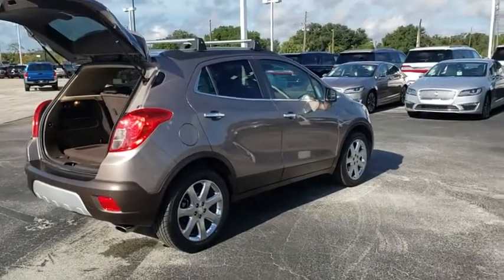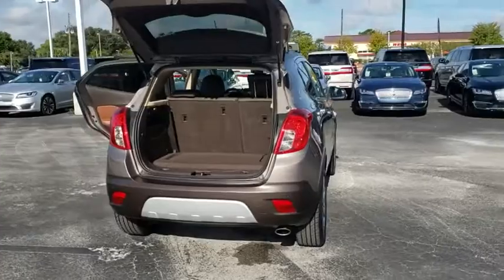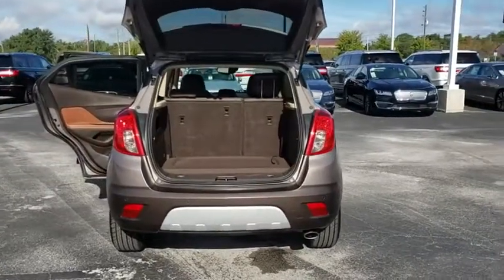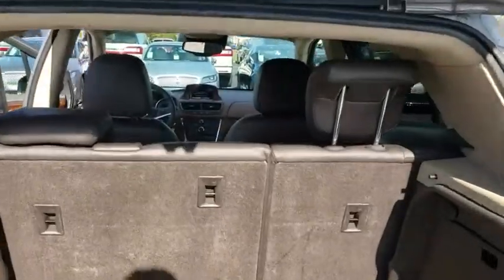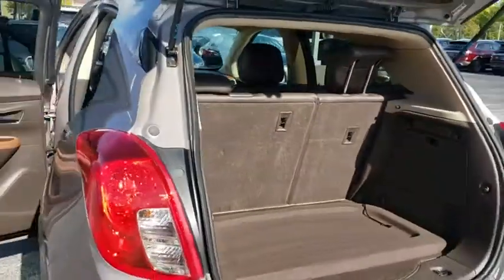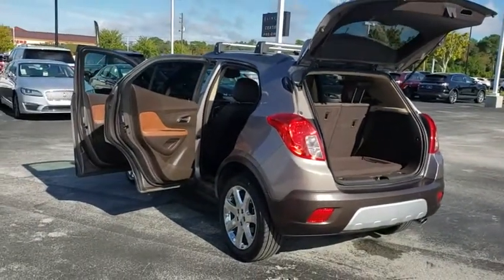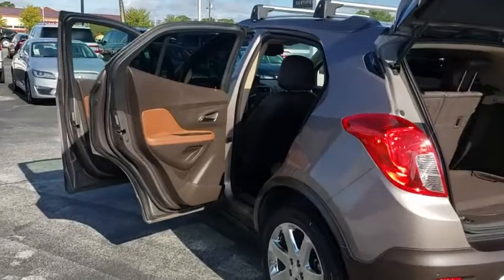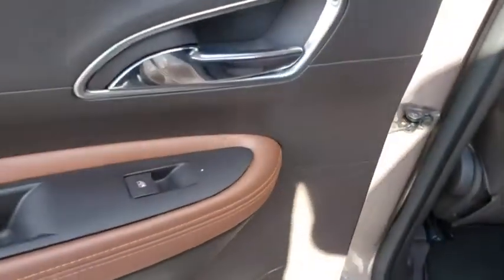Here are some of this vehicle's great options: power passenger seat, keyless entry, lane departure warning, backup camera, remote engine start, steering wheel audio controls, anti-lock braking system, stability control, traction control, Bluetooth, leather-wrapped steering wheel, adjustable steering wheel, power steering, auto-dimming rear-view mirror, floor mat, cruise control, four-wheel disc brakes, front-wheel drive, rear defrost.